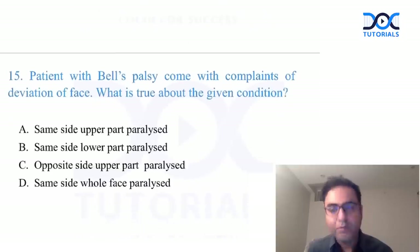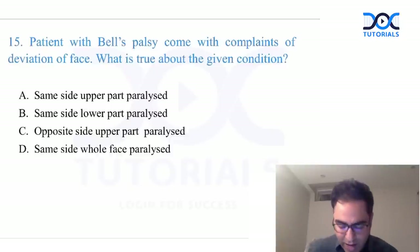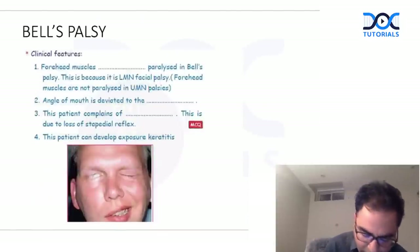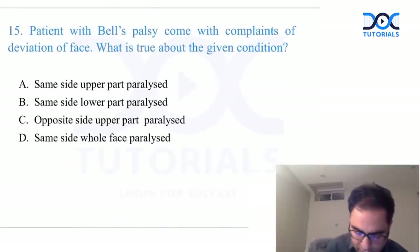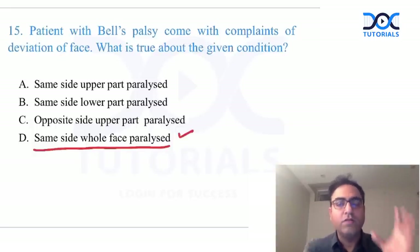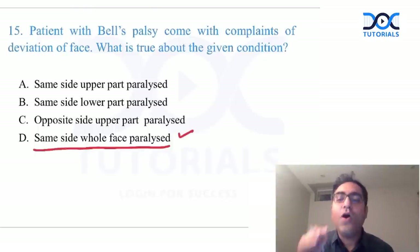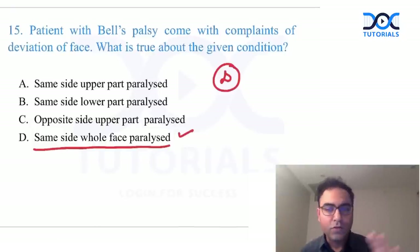Bell's palsy question: Bell's palsy is a lower motor neuron facial paralysis — idiopathic, sudden onset. In Bell's palsy, the forehead muscles are also involved, so one complete half of the face is paralyzed on the same side. This is different from upper motor neuron palsy where the forehead is spared. The answer is D.